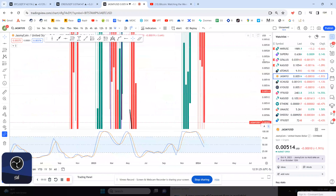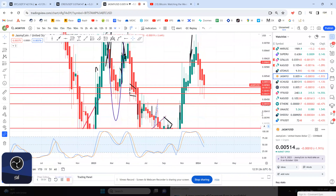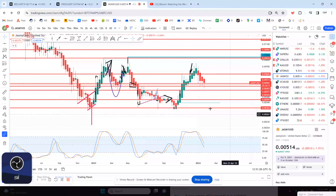Welcome back to the best channel on YouTube, CryptoBus Engine channel. Let's look at JasmineCoin, the good old one.